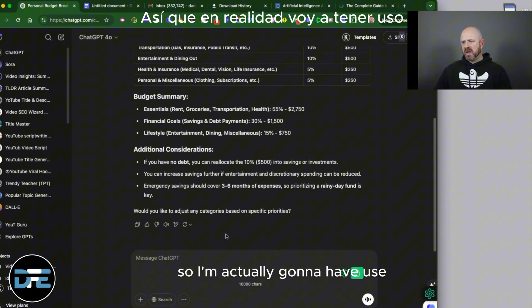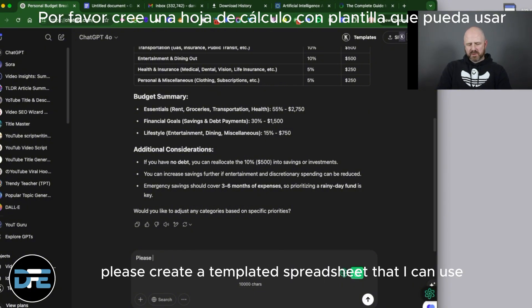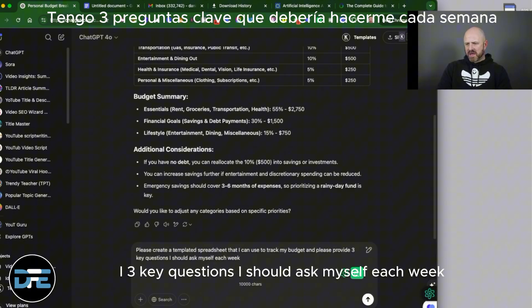I'm actually going to have it create a template for tracking this weekly. The prompt is: please create a templated spreadsheet that I can use to track my budget, and please also provide three key questions I should ask myself each week to help me maintain the budget.